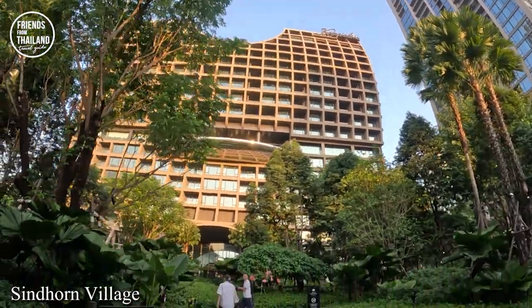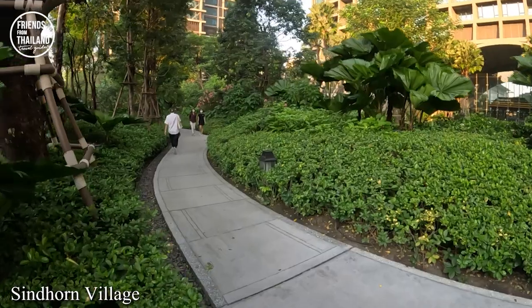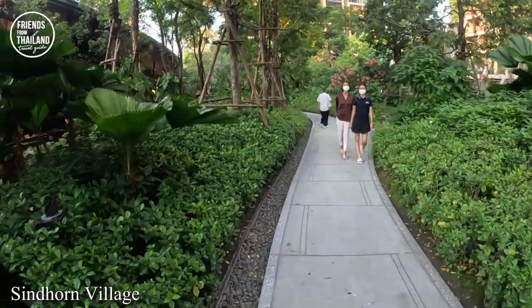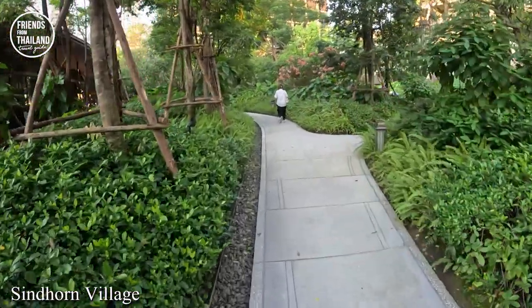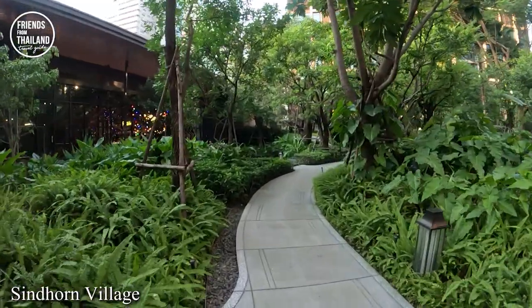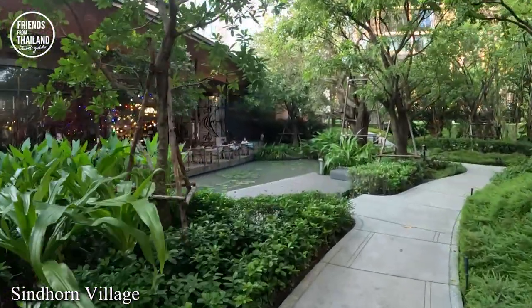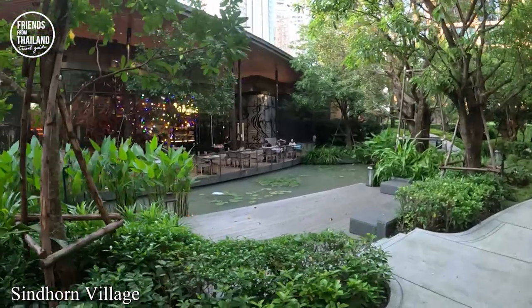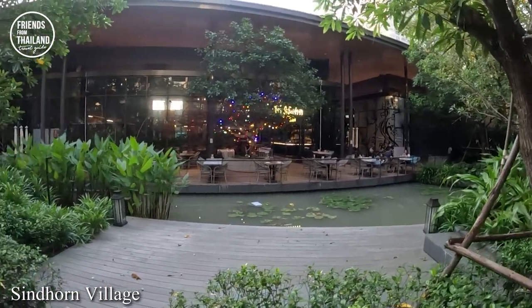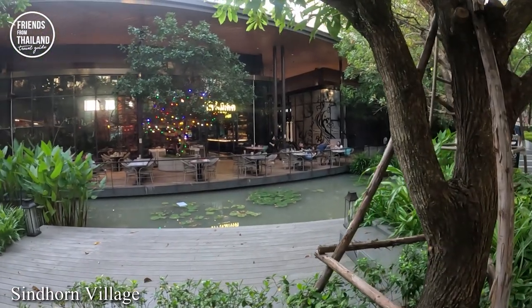We are here around 4 PM right now so it's quite empty. If you're around this area, especially if you're coming from BTS Chit Lom Station, maybe you can consider taking a walk — around 10 to 15 minutes to get here. There's long sea here — this is top quality. In Thai-Chinese culture sometimes we eat kao tom like this with side dishes. This is quite good. A meal here would cost you around four or five hundred baht per person.